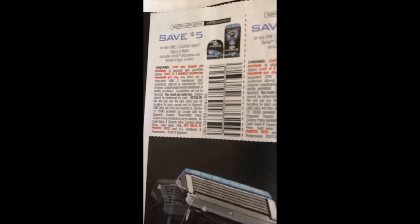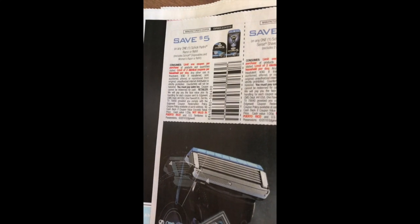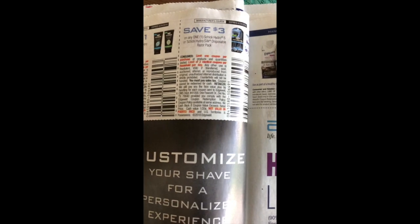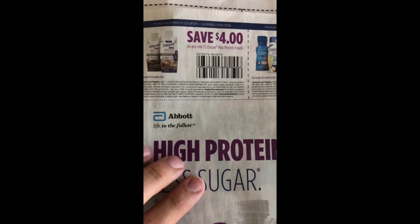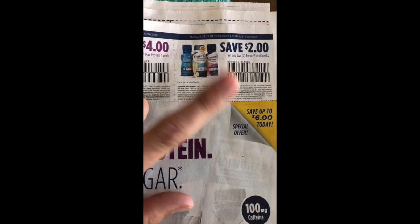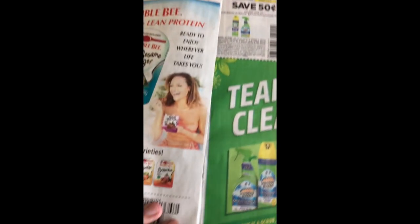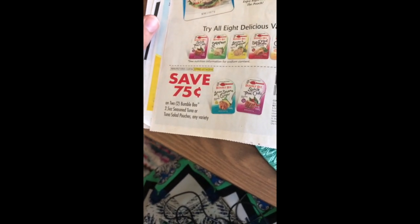We've got our razor coupons — five dollars off the Schick Hydro razor or refill, that's a great coupon, limit two per day. A dollar off the Hydro shave cream and three dollars off the Hydro 5 or Hydro Silk disposable razor packs. We have four dollars off any Ensure Max Protein four-pack and two dollars off two Ensure normal multi-packs — that's not a great coupon at all. We've had as high as seven off two earlier this year, so unless you really need it I would not be using that one. We've got 75 cents off two Bumble Bee Tuna.